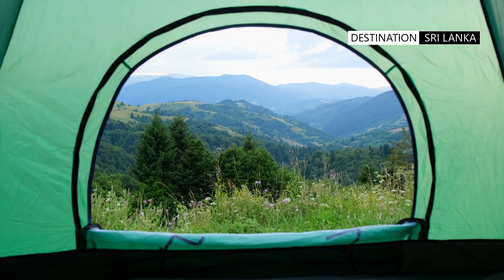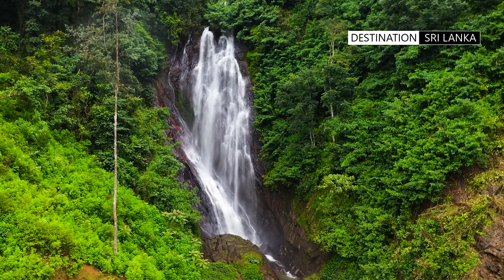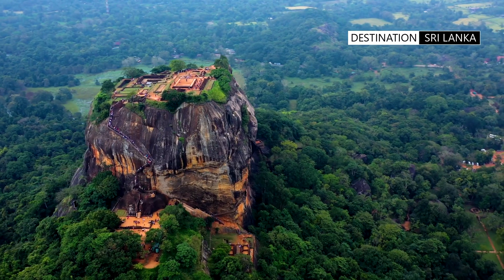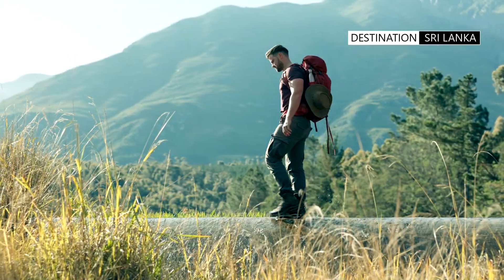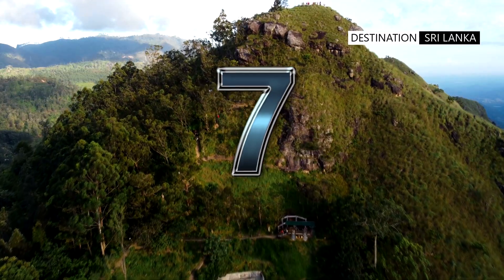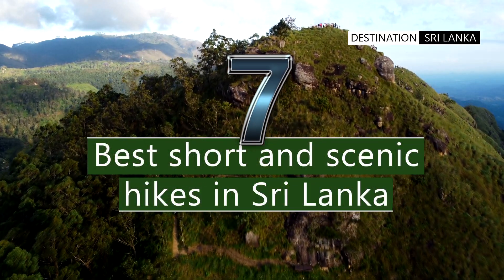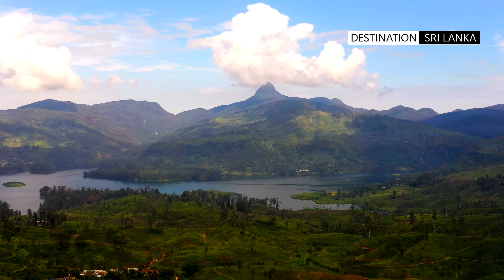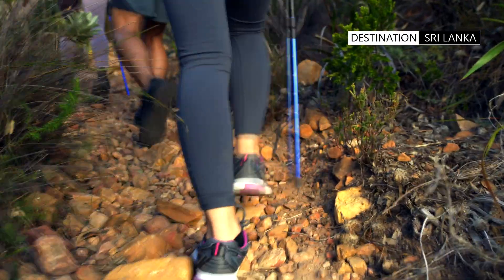Sri Lanka, a captivating island in the Indian Ocean, is a treasure trove of natural wonders. Its diverse landscapes offer a myriad of hiking trails that showcase the country's breathtaking beauty. These are some of the best short, scenic and easy hikes for all types of adventurers — from easy strolls across windswept mountains to gruelling ascents to the tops of peaks. There is a hike for everyone.